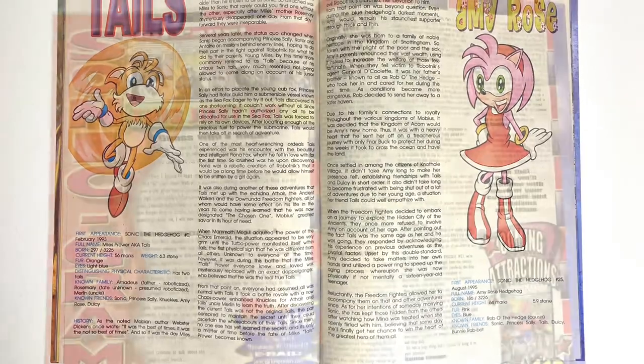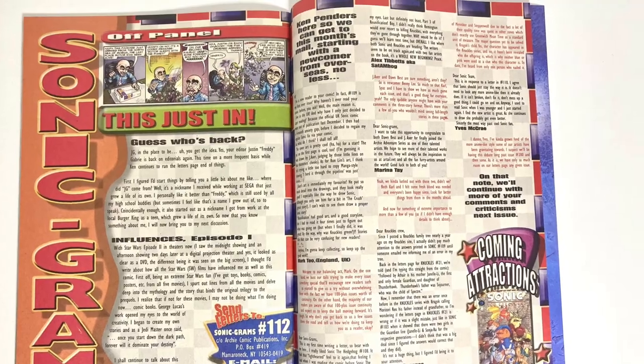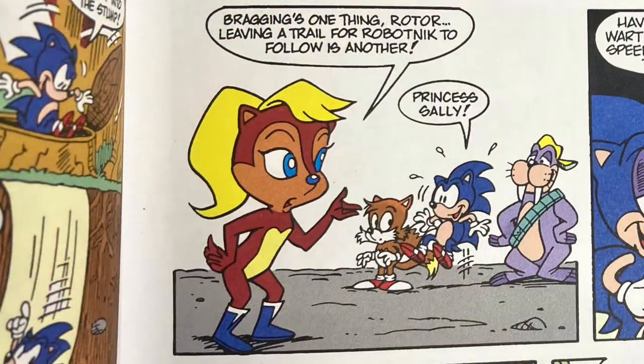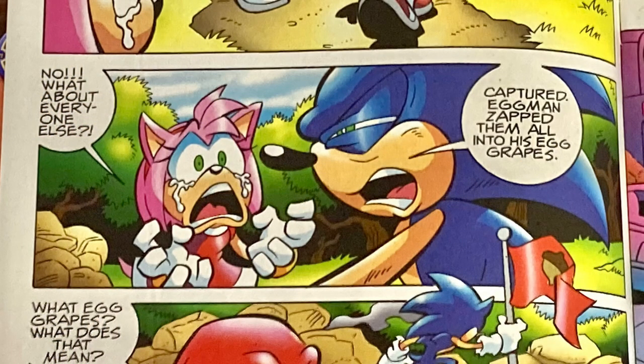Maybe I'm just crazy, but I think these reproductions should have had some of the original fan mail, fan art, definitely those off-panel scenes, and other advertisements and Sega stuff included. I think without it all, and just stripped to its raw story, the Sonic the Hedgehog comics lose a bit of their charm.